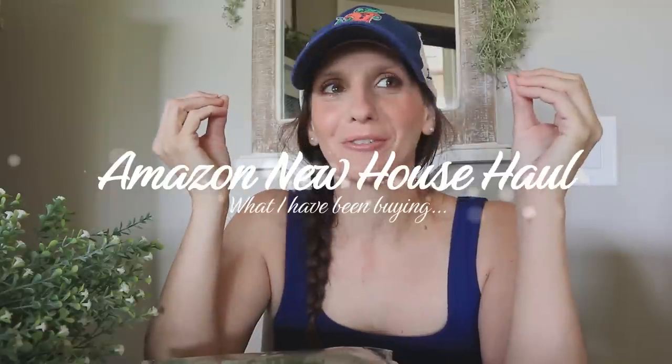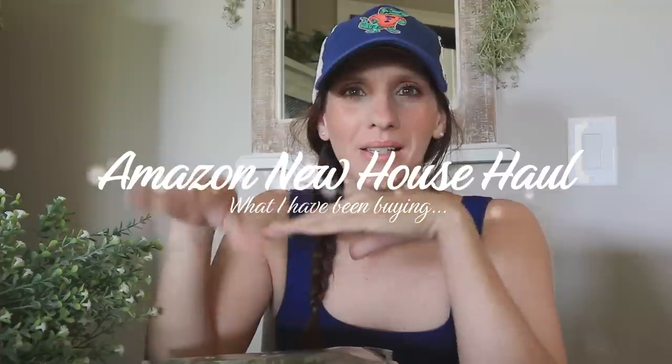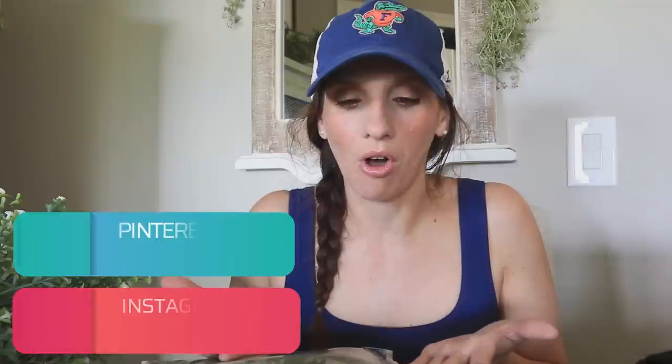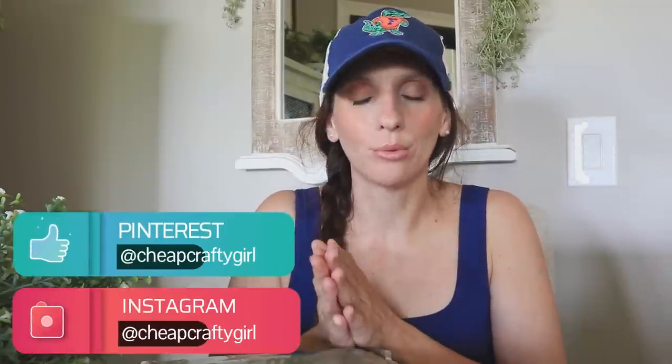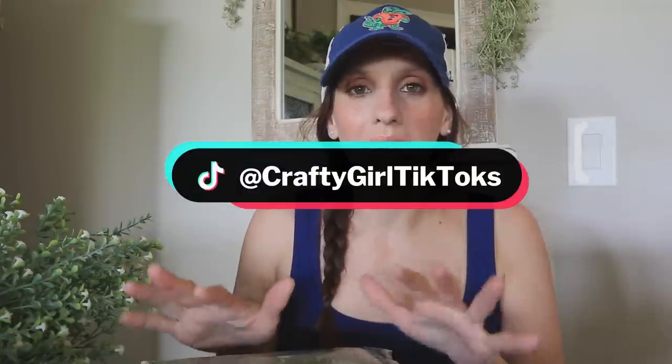Hi guys, so this feels very weird for me because it's been about three weeks since I've actually sat down and done a sit-down video, done a sit-down haul. A lot of you know that I have recently moved, and if you're new to my channel and just came because you love Amazon videos, I have a lot of videos talking about the move.